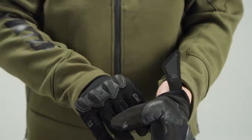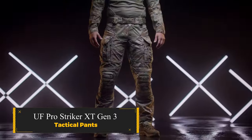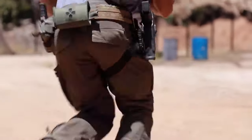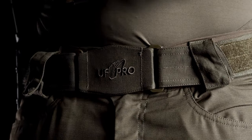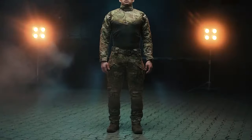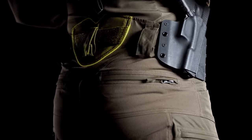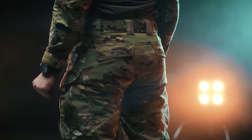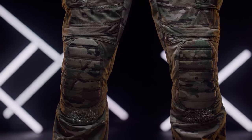UF Pro Striker XT Gen 3 Tactical Pants. Engineered for near-indestructibility, these combat pants are constructed with a robust ripstop fabric that resists wear and tear. To reinforce critical stress points, the nearly invincible 500D Cordura is strategically integrated. The design takes reparability into account, ensuring that if any tear occurs, the pants can be easily mended.